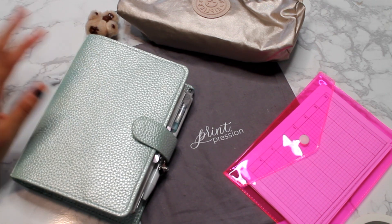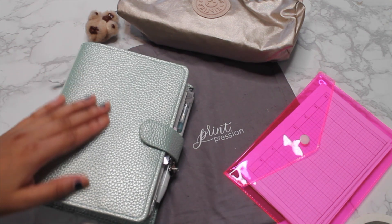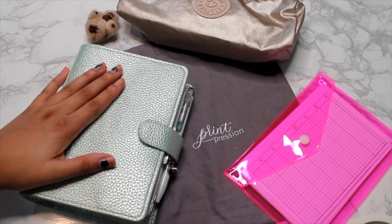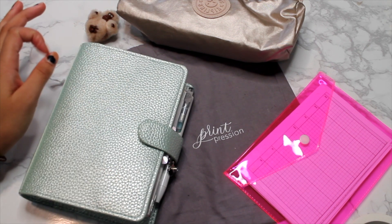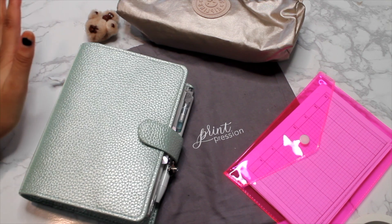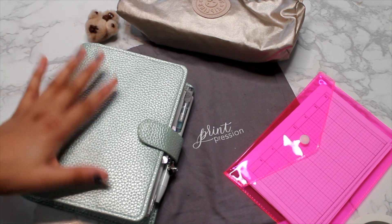This is in my Print Pression. It's the A6 size. I did show this in a haul already. I got a ton of different covers from Print Pression — they were on clearance. I love this one. It's in the color sea mist. This was the color I really, really wanted and now I love the A6 size. I'm just obsessed with it. I didn't have anything for A6 until recently, and now I think this is my go-to travel size for my planner.